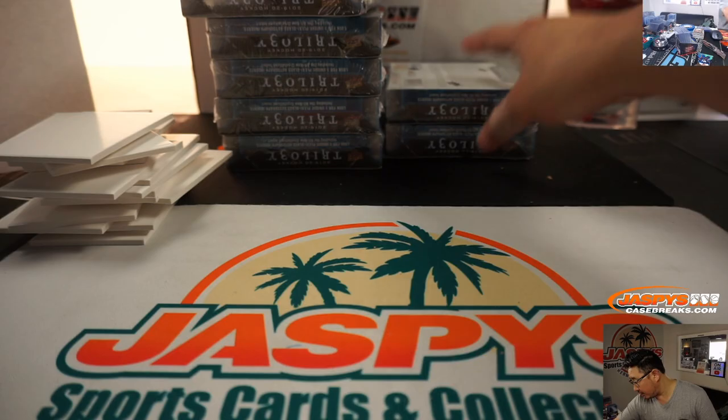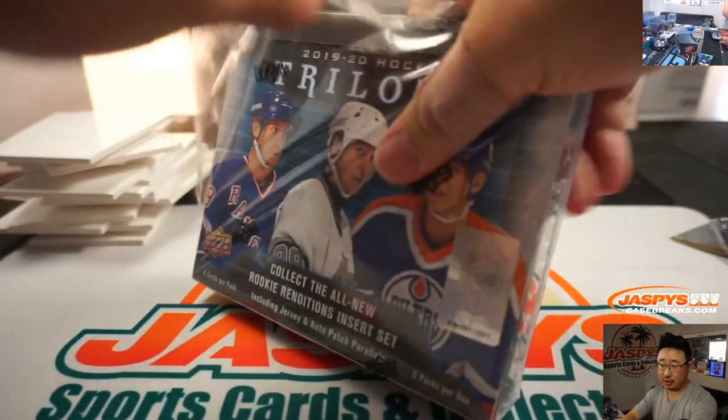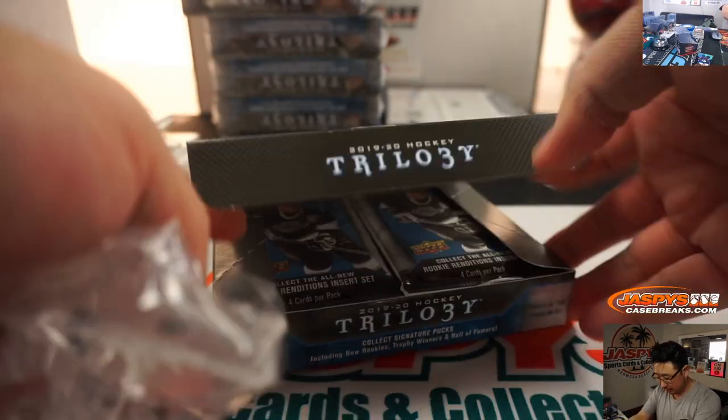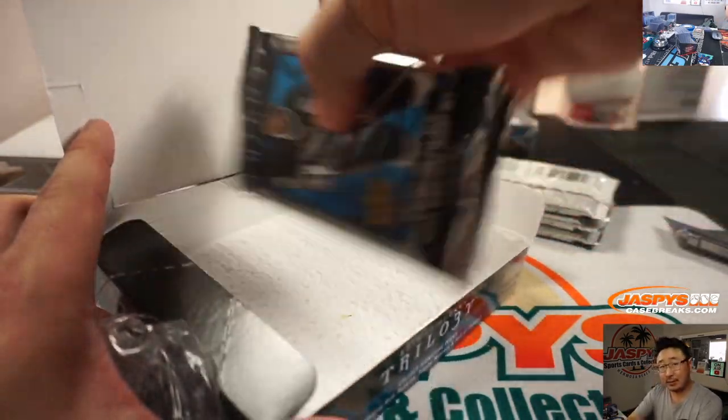Connor McDavid — I've heard of him. Let's put these numbered cards here. Next trilogy box. We've got more in the store. This is at a pretty friendly price point, and these cards are pretty sharp for being a friendly price point, so get into it.